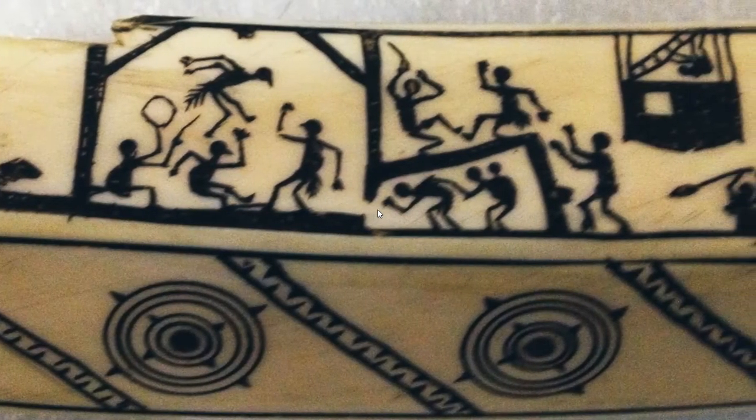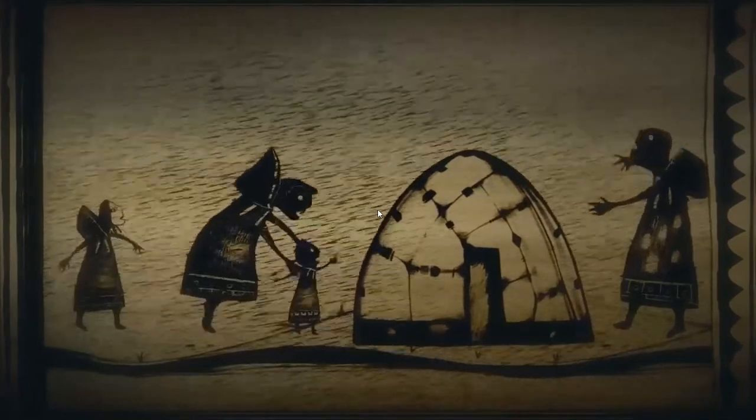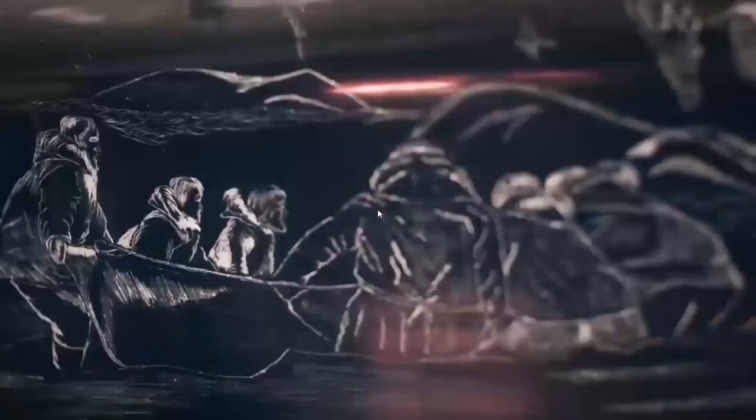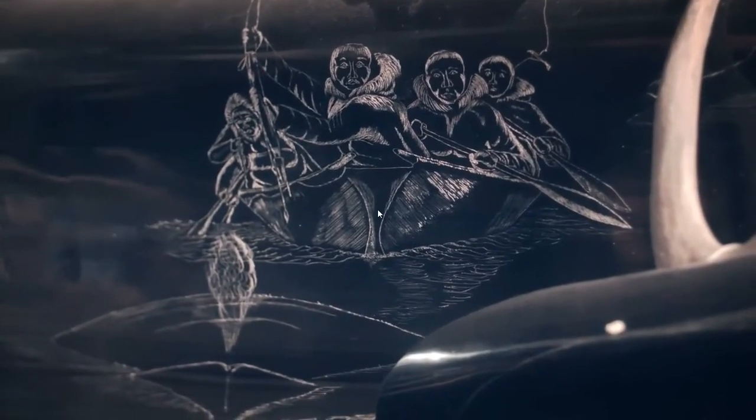War began around this time, and so it sort of gives you a timeline of history through etching. An elder or the person who carved it would literally be able to read the scrimshaw story — they're like reading a book, in a way.